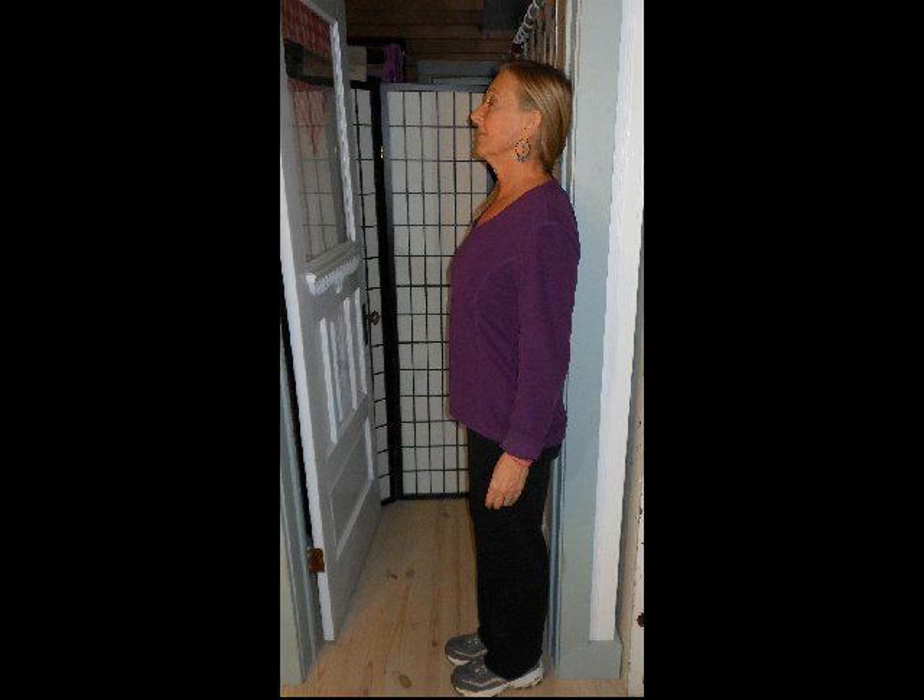If you took a yardstick and wanted to look for rounded shoulders, you'd probably be able to have the yardstick touch both tips of your shoulders. If you have good posture, that yardstick is going to rock back and forth on the breastbone, as shown here. That's a good incentive to push those shoulders back.